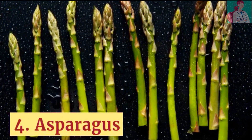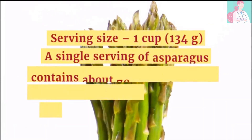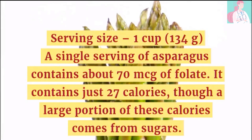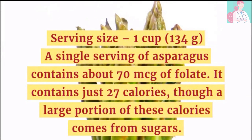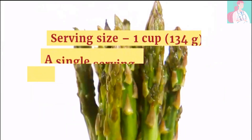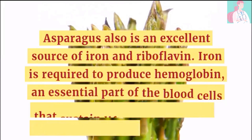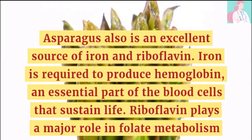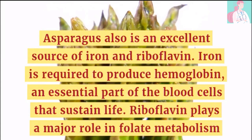Number 4: Asparagus. Serving size is 1 cup. A single serving of asparagus contains about 70 micrograms of folate and just 27 calories, although a large portion of these calories come from sugars. Asparagus is also an excellent source of iron and riboflavin. Iron is required to produce hemoglobin, an essential part of blood cells that sustain life. Riboflavin also plays an important role in folate metabolism.